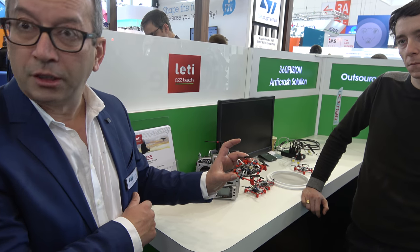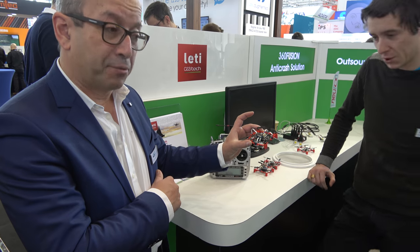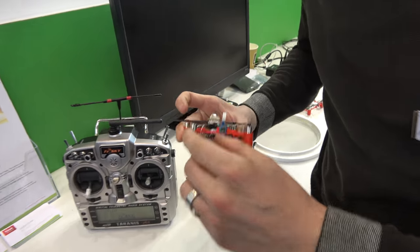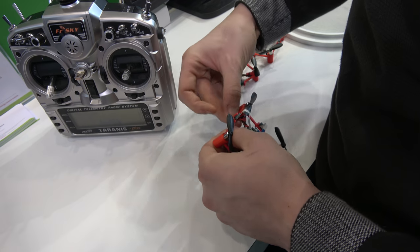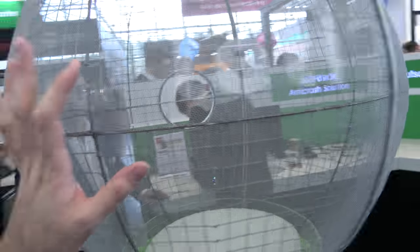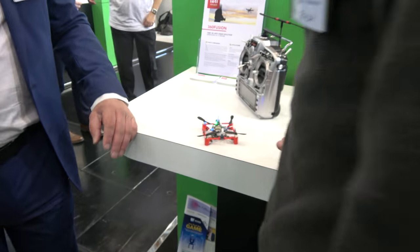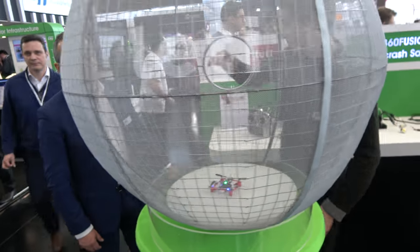Battery lasts for six minutes. The additional weight of the sensor hardware is only eight grams. We'll have it fly into the sphere — Arno places it, takes off with a remote for the takeoff order, and that's all.